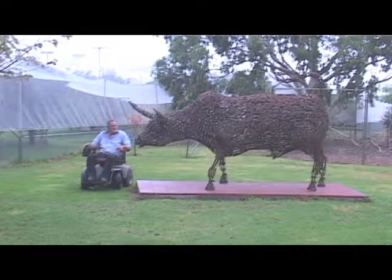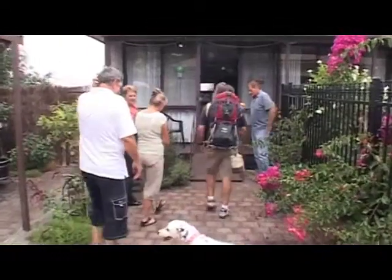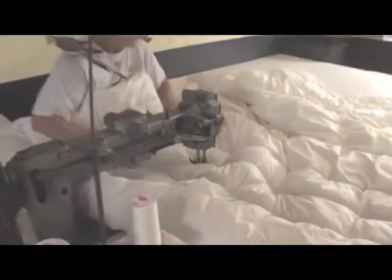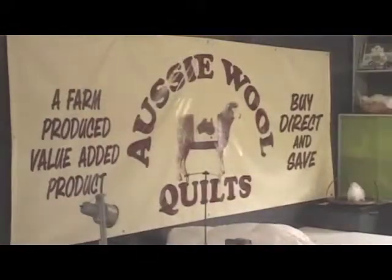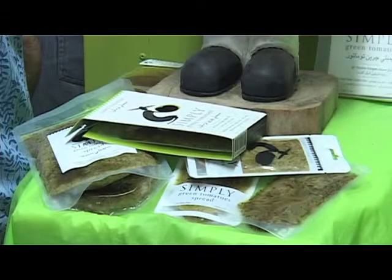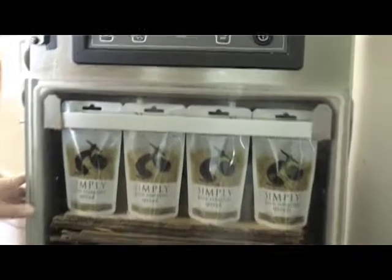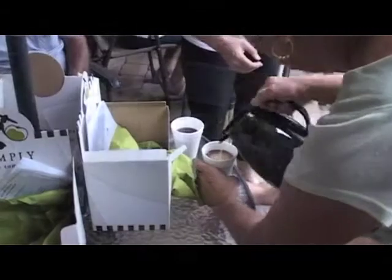Not far away is another Boort success story — the businesses Simply Tomatoes and Aussie Wool Quilts, where you can meet Marilyn Lanyon. Another great Australian product is made here with local materials: quilts and pillows which now adorn thousands of beds in Australia. Simply Tomatoes packages olives and green tomatoes grown on the Lanyon family farm. Visitors can see the high standards set in the production process, and there'll be time to take a break and sample those products in a gift pack.